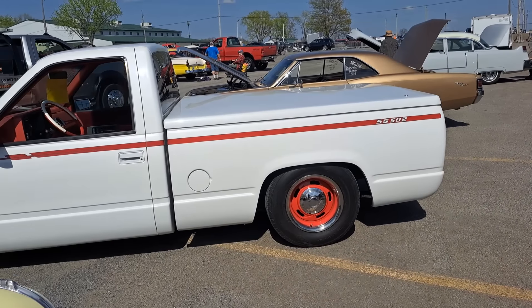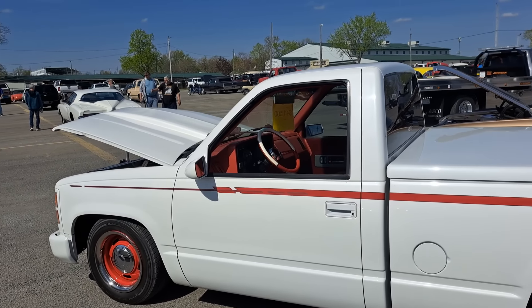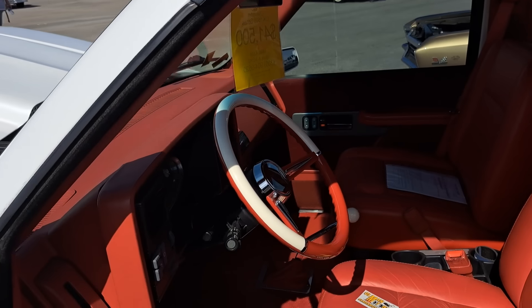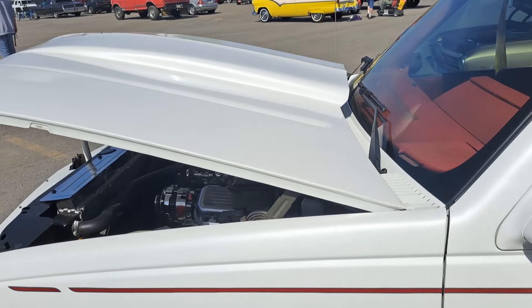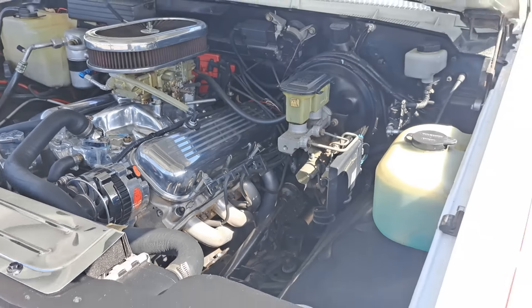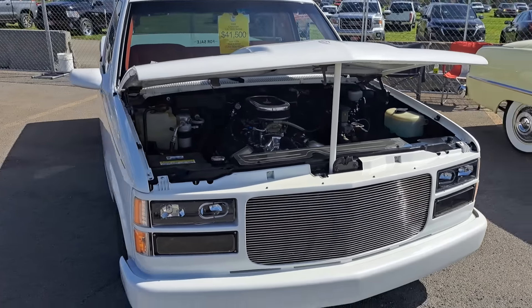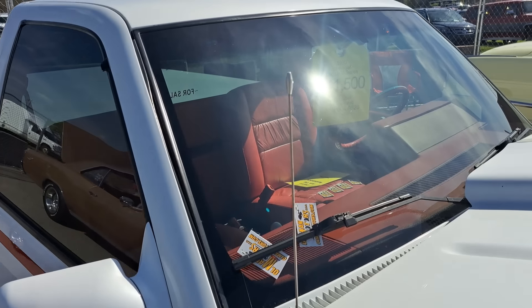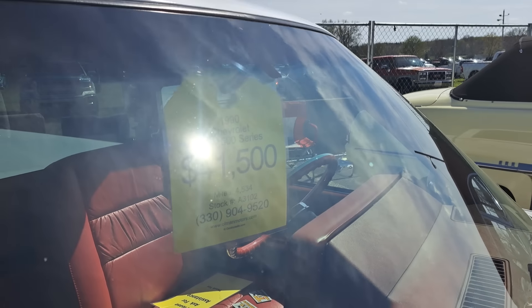There's a Chevy SS pickup with a 502 and an S10. This one's $41,500. Looks like a lot of work has gone into this one. He's under the hood. Pretty cool little pickup.